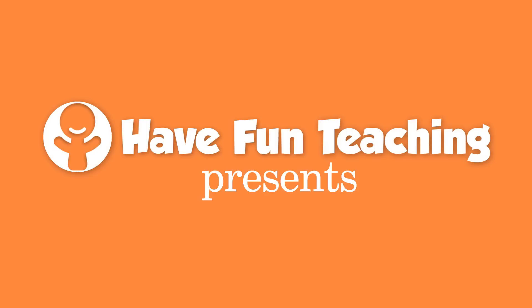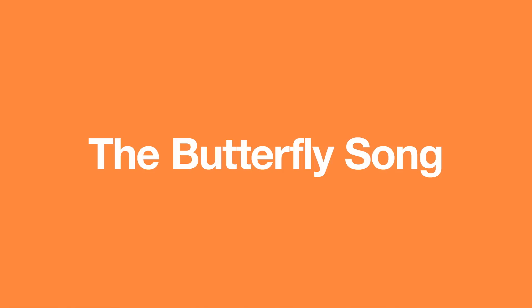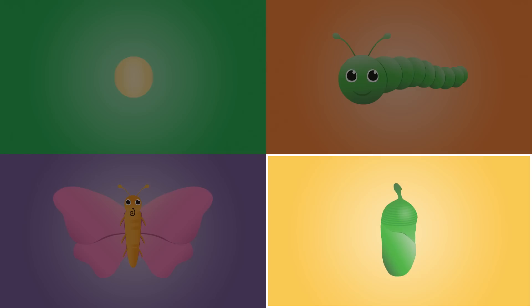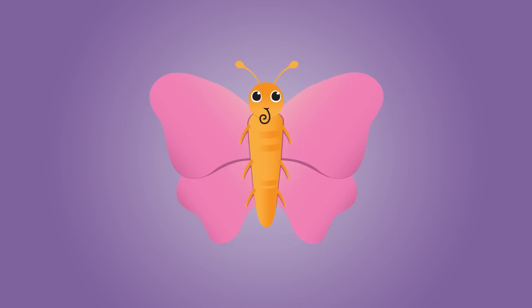The first stage of a butterfly is the egg. The second stage is the caterpillar larva. The third stage is a chrysalis pupa. The fourth stage is a beautiful butterfly.